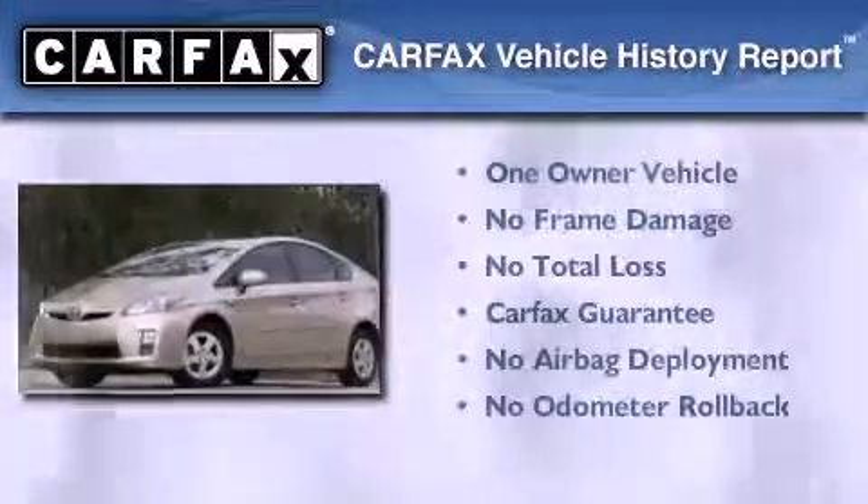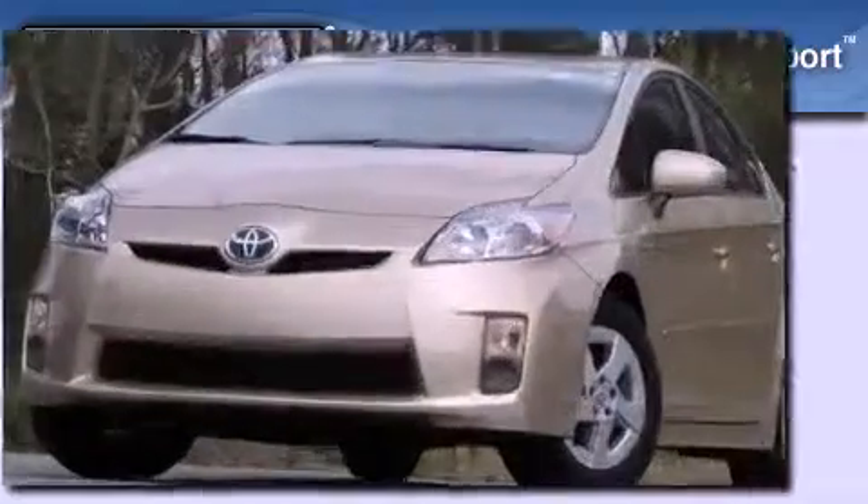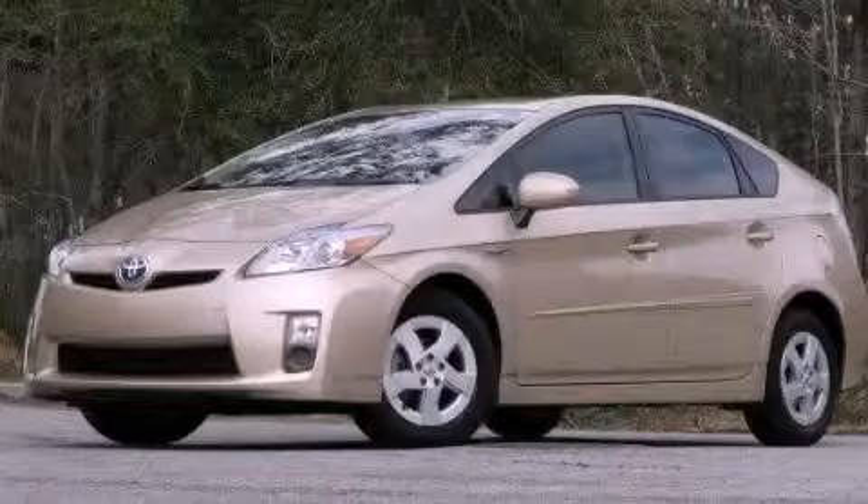This car also has had only one owner and it qualifies for the Carfax buyback guarantee. Contact us today and schedule your opportunity to see this automobile in person.